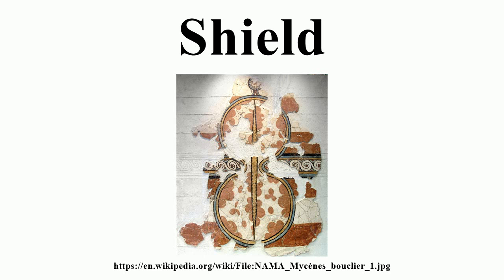The modern term usually refers to a device that is held in the hand or attached to the arm, as opposed to an armored suit or a bulletproof vest. Shields are also sometimes mounted on vehicle-mounted weapons to protect the operator.